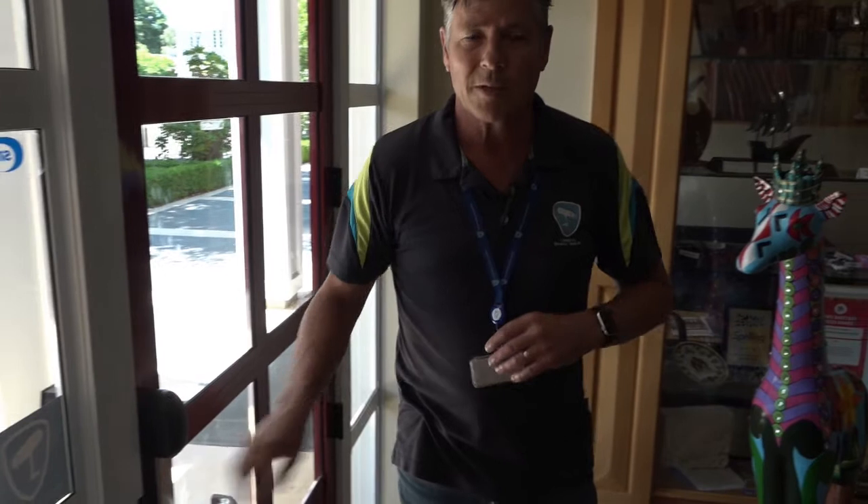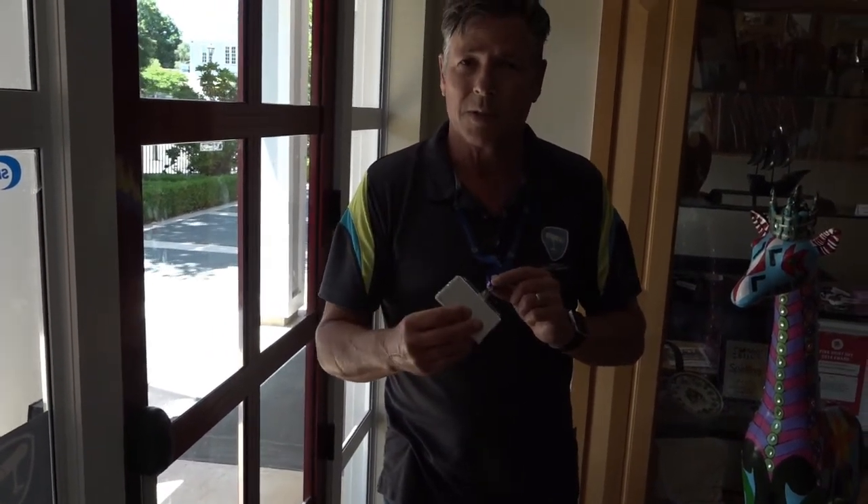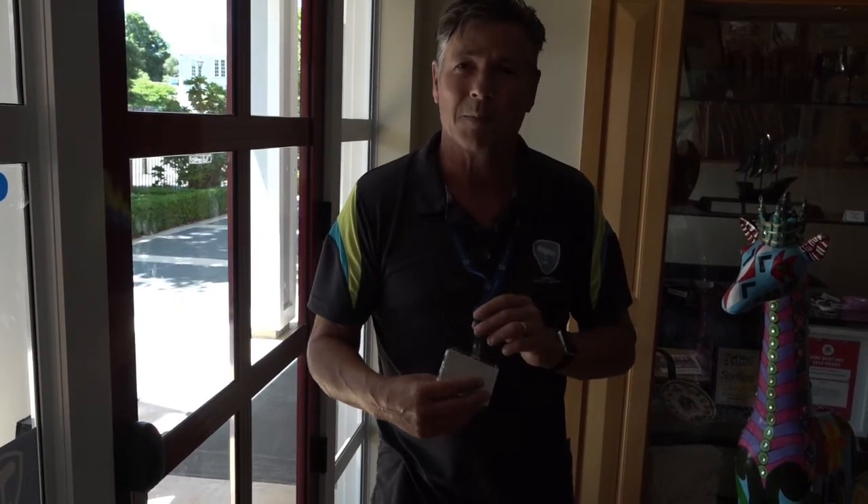Just a friendly reminder: in the event that you lose your card, please advise the school system administrator so that your card can be deleted off the system and you can be reissued with a new access card. Thanks very much. Happy 2020.